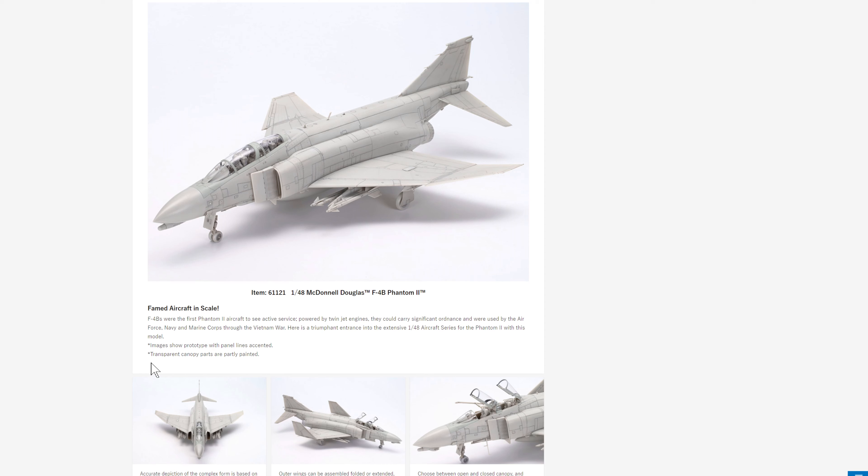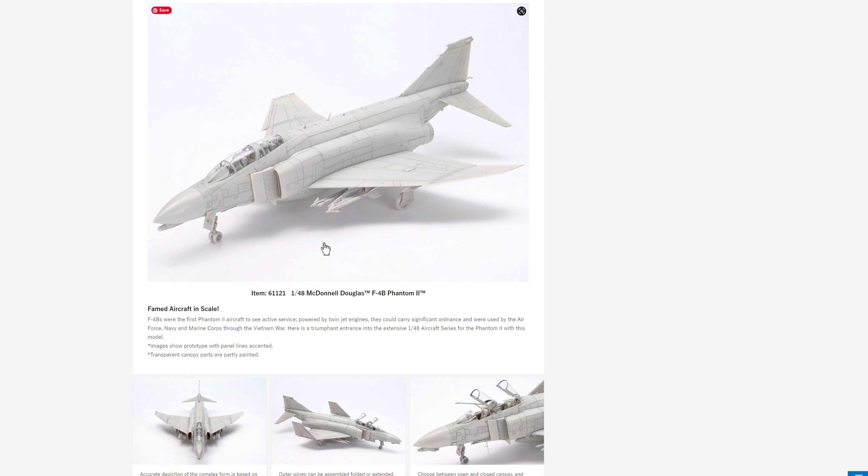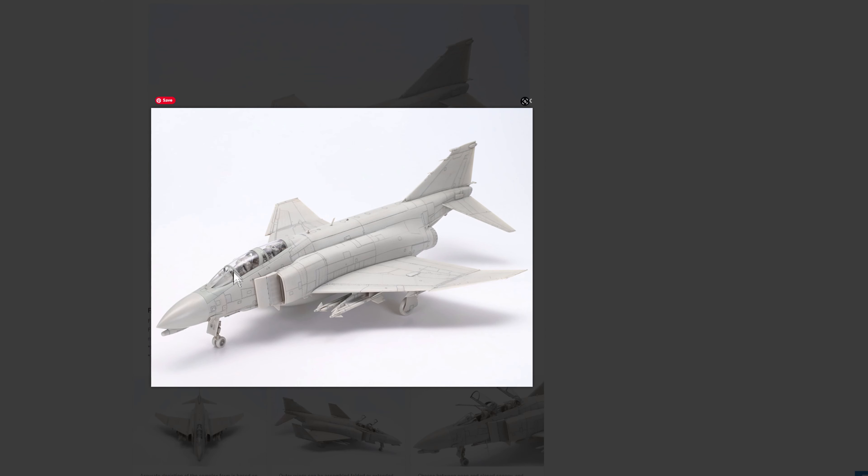Images show a prototype with panel lines accented and transparent canopy parts partly painted. This is the actual model, not a 3D render — they've just painted over the canopy parts. It's a bit of a tease; I wish they'd show more. You can see pilot figures inside. Let's talk about the innovations this kit needs to bring.